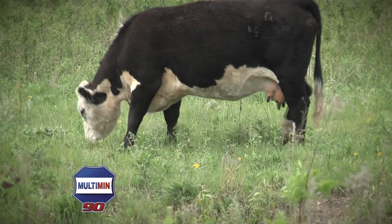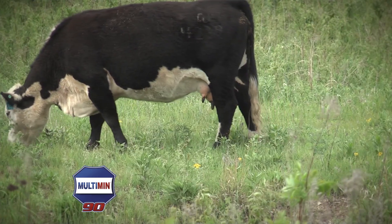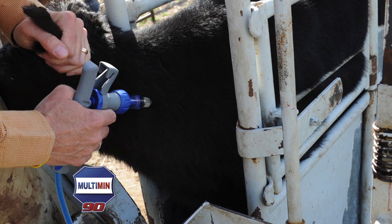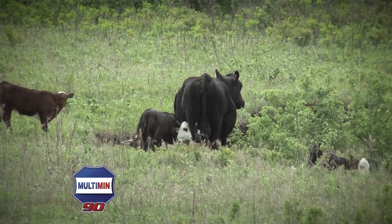Trace minerals that are ingested by the animal are absorbed relatively inefficiently from the gut. In addition, other elements in the animal's diet — other nutrients — can interfere with trace mineral absorption from the gut. By injecting a supplemental source of trace mineral, we miss those sources of interference. In other words, injectable trace minerals are absorbed with nearly 100% efficiency and used much more efficiently by the animal.